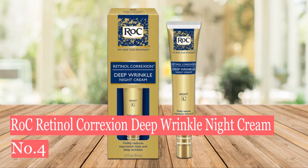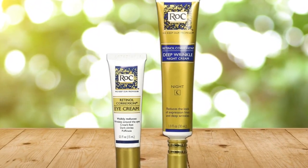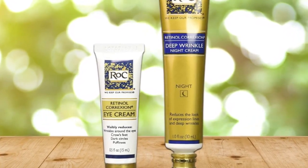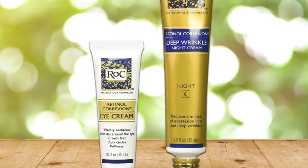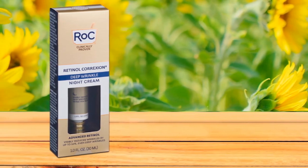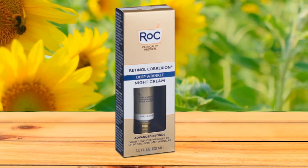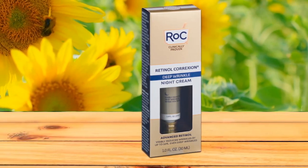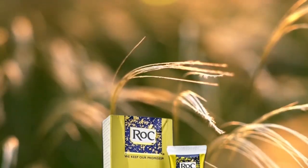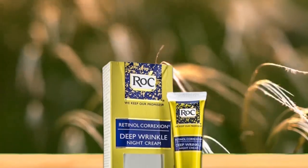Number 4: ROC Retinol Correxion Deep Wrinkle Night Cream. Are you on a budget? You can still get great results from an affordable formula. ROC contains two dermatologist-recommended actives — retinol and glycolic acid — and this night cream resurfaces dull, dry skin while smoothing fine lines and supporting collagen production. This anti-aging hydrating cream with glycerin works through the night when skin is believed to be most receptive. This non-greasy, non-comedogenic formula helps reduce the appearance of deep wrinkles by up to 50% while lifting and firming skin.